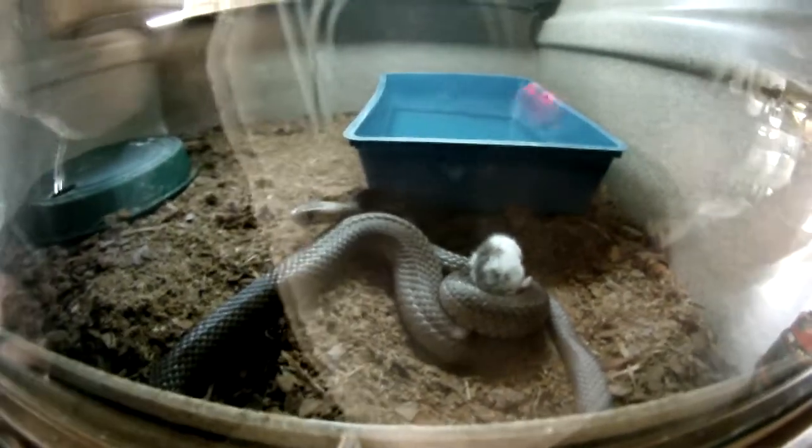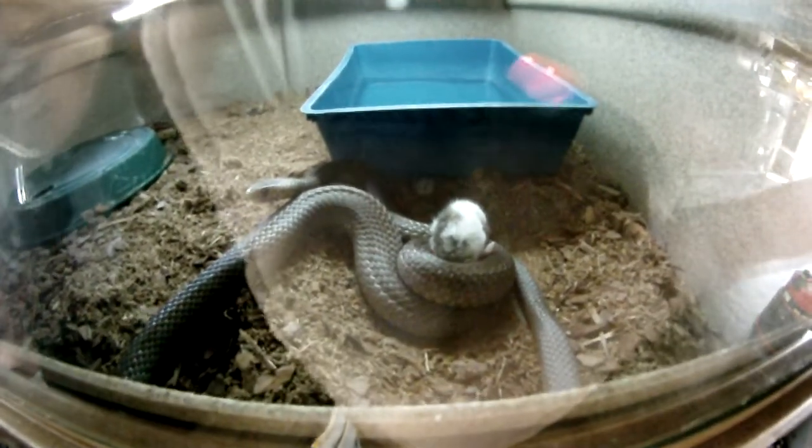I'm going to show you an example of how a venomous snake constricts its prey as well. That's one of my eastern browns. She's using the venom here, but she's constricting as well, like a python.